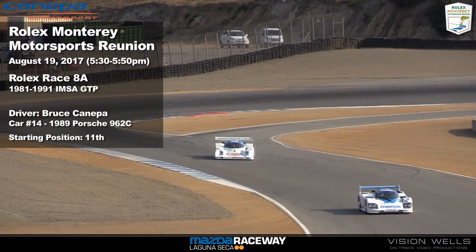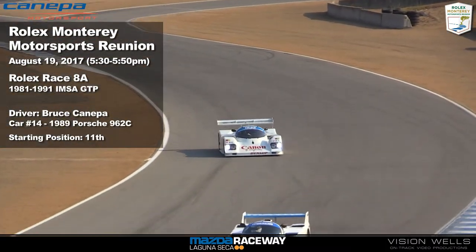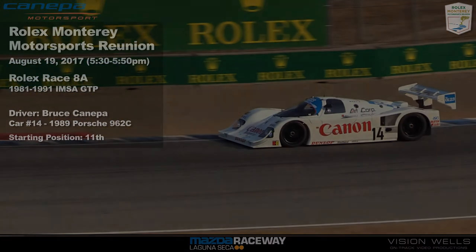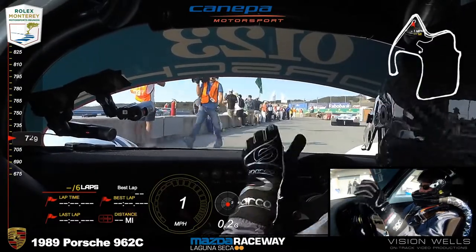Front pole — we get ready for this final race of the afternoon. It's the 1981 to 1991 IMSA GTP cars. Very, very quick. Let's see what we can do with this one.